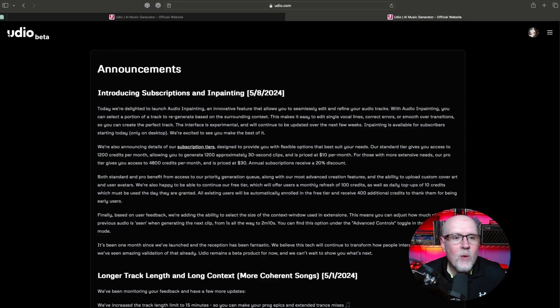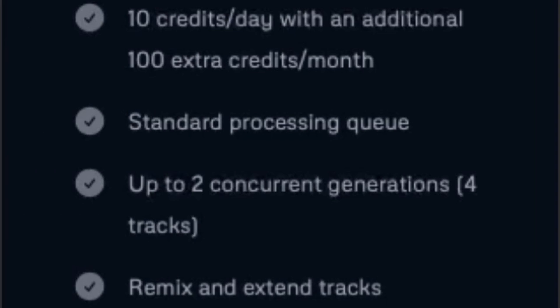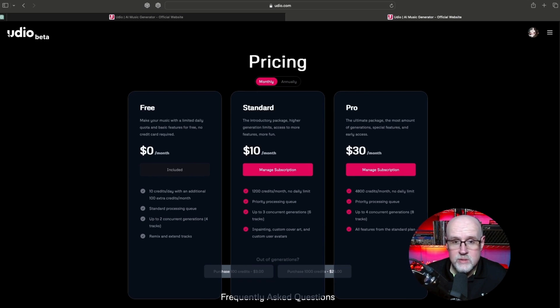I've jumped over to the Udio announcements page on their website. You can see that they have introduced subscriptions this week and in-painting, which I think audio in-painting is a very interesting concept — taking the in-painting concept from digital art and now applying it to audio. So that's going to be interesting to see how that works. There is still a free tier: 10 credits a day with 100 extra each month, standard processing queues, and up to 2 concurrent generations. So you're getting 4 tracks out of that, and of course you get your Remixes and extended tracks.